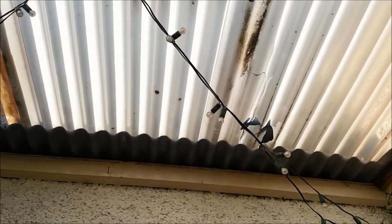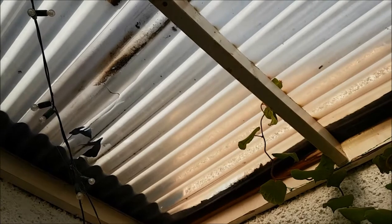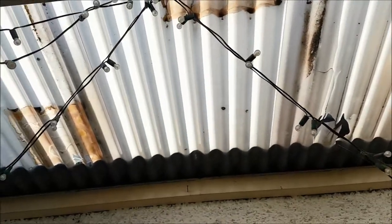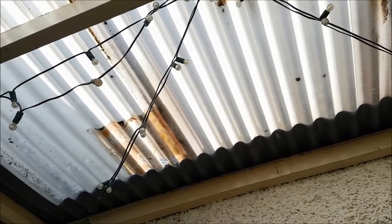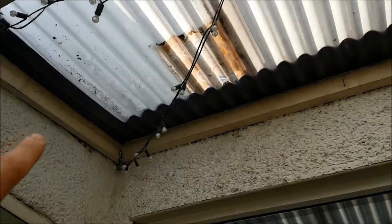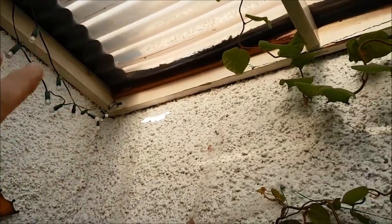It doesn't keep any heat, so it's basically one of those traditional lean-to's in Britain where it gets really hot in the summer and really cold in the winter. The cold isn't so bad because it puts the plants to bed, but it leaks, it's not even that transparent anymore, and there are so many holes that we get tons of spiders in here and cobwebs are an issue.